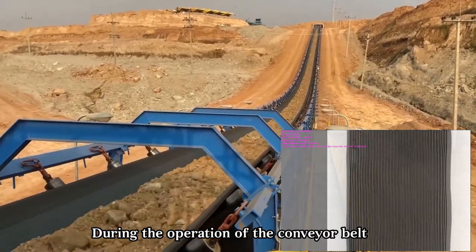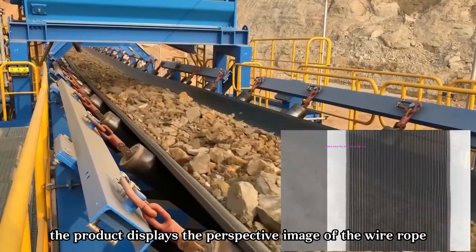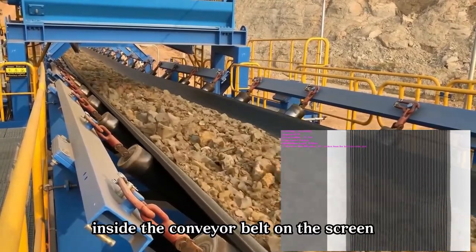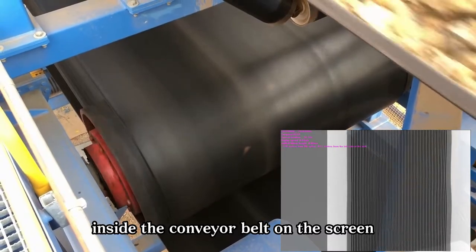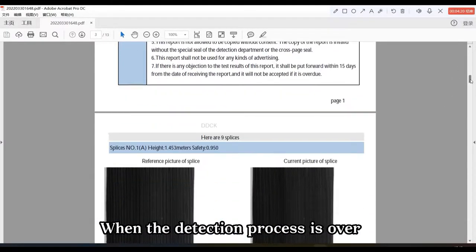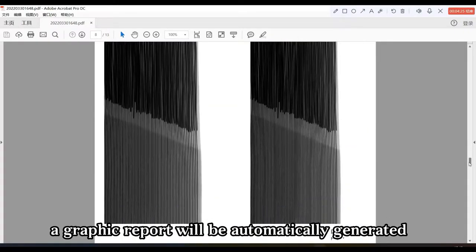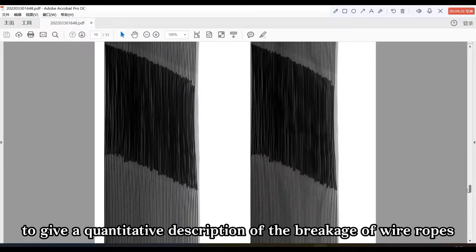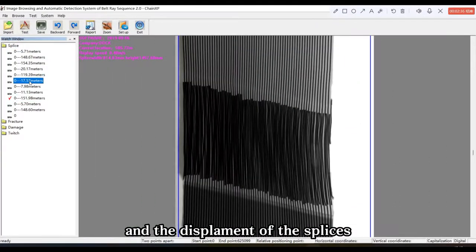During the operation of the conveyor belt, the product displays the perspective image of the wire ropes inside the conveyor belt on the screen. When the detection process is over, a graphic report will be automatically generated to give a quantitative description of the breakage of the wire ropes and the twitching of the joints.